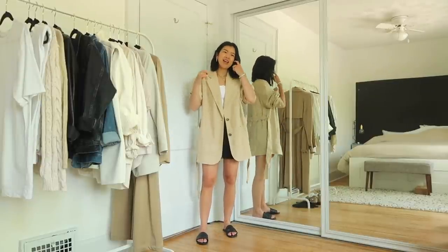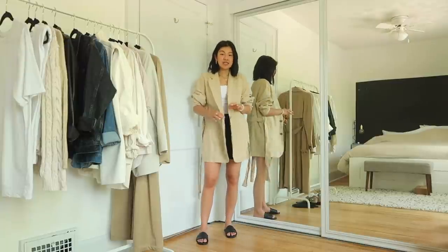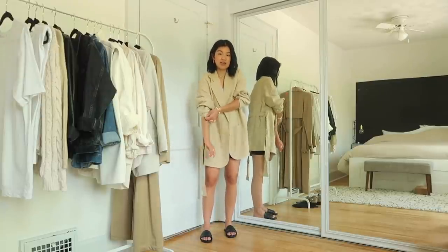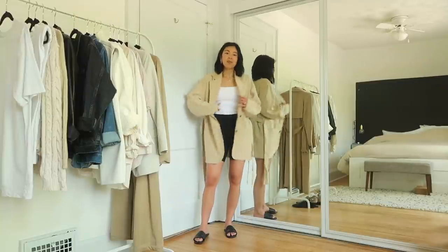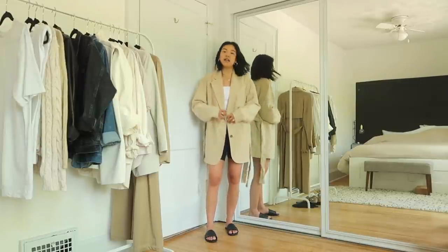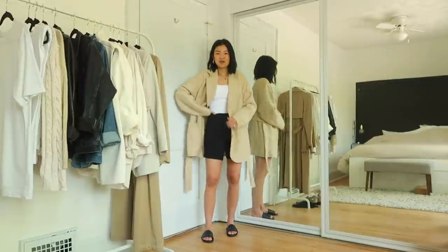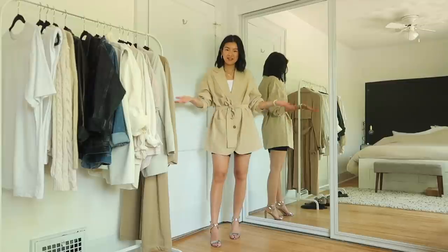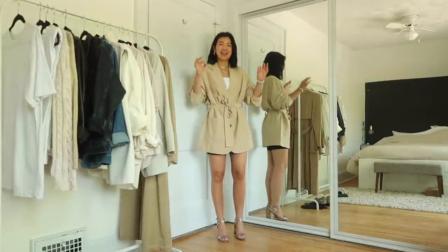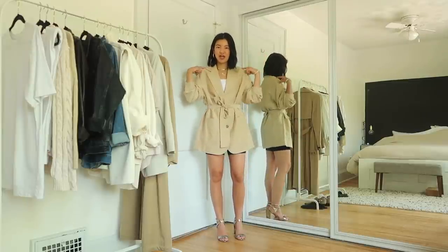I'm wearing a size small and I wouldn't go up in size because this is my true size and it's already quite oversized. I kept it with casual sandals because when it's undone and not belted, it has a really casual, almost robe-like feeling. This is what it looks like when it's belted, and this is what it looks like with heels — I think it looks so cute. The shape is just perfect; it doesn't have a typical shoulder pad, it drapes perfectly.